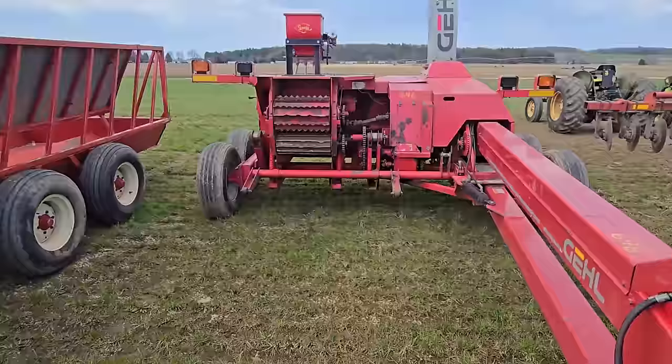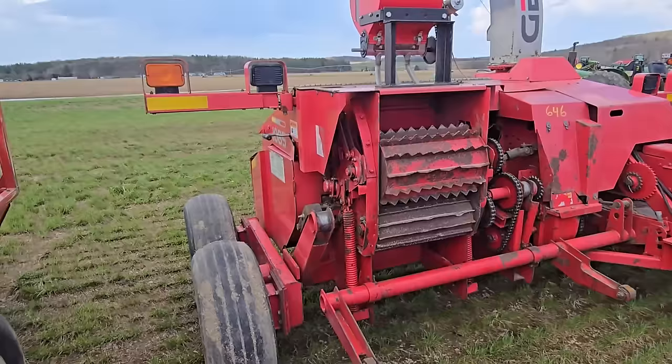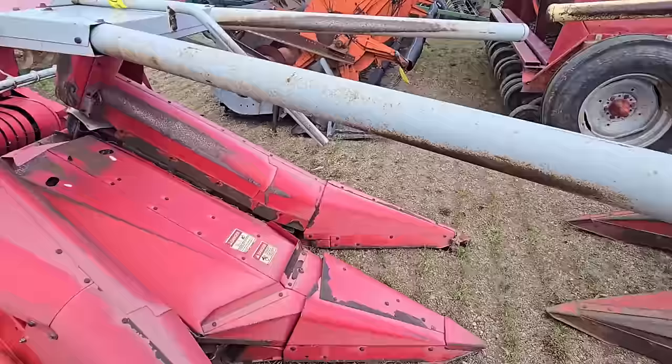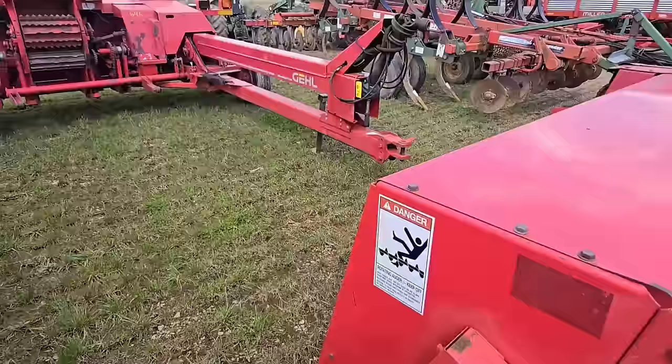Here we have a Gale chopper. The heads are right behind me — I don't know if they're going to sell them together or separately, but it looks like separate. You've got a hay head here, and it looks like a two-row corn head chopper and a three-row corn head right there. So yeah, you can get them all. Nice unit.